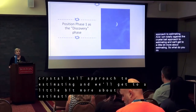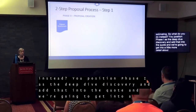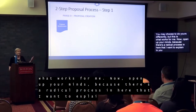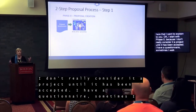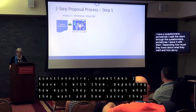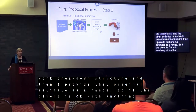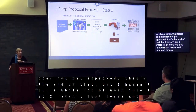Instead, position phase one as the deep dive discovery and add that into the quote. This is my two-step proposal process. I start with phase zero, because I don't really consider it a project until it has been accepted. I have a questionnaire — sometimes I walk the client through it, sometimes I leave it with them, depending on how much they know and how technically savvy they are. Then I estimate the content first and other activities in my work breakdown structure, and I provide that initial estimate as a range.